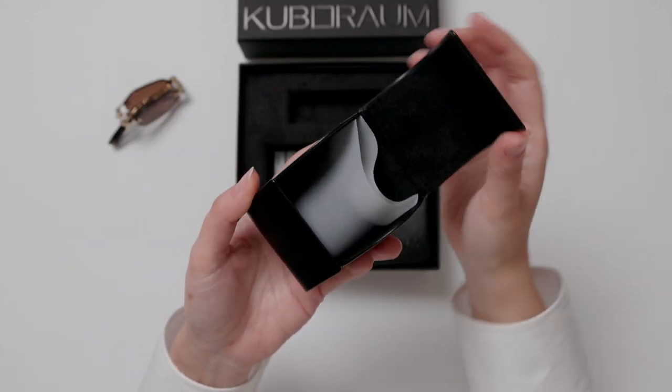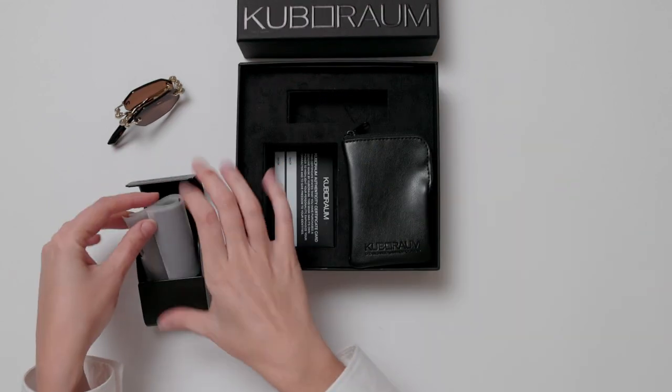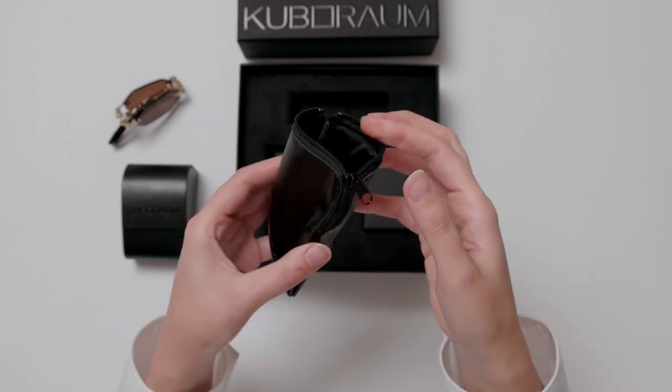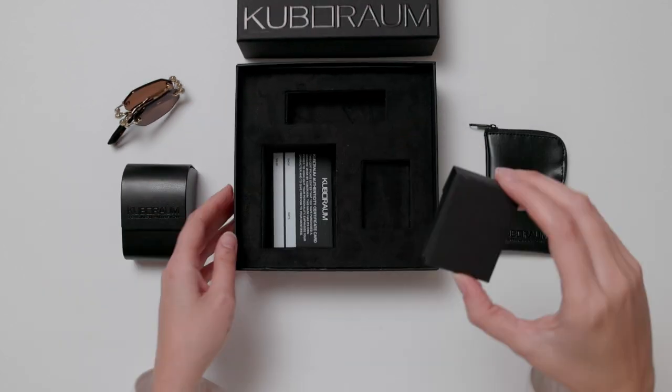They've included two cases: one hard shell with a branded microfiber cloth, and a soft one, ideal for when you're transitioning from day to night and need them to fit in your pocket.